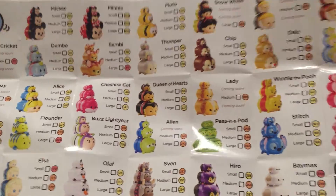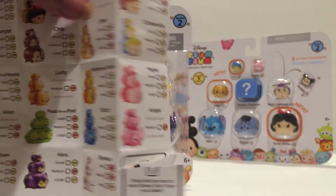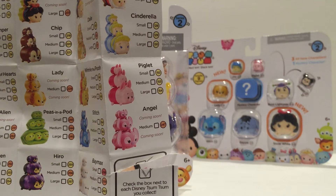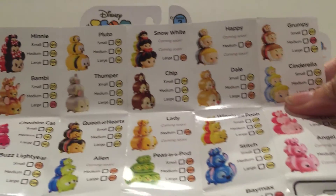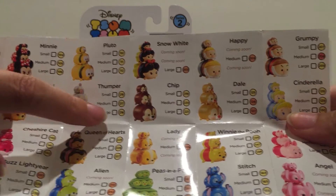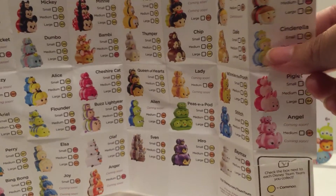If you are new to the Tsum Tsum craze, these are collector's items. Once you receive a specific one — for example, Thumper — you would find Thumper in the booklet and mark off the one you received. We received the large Thumper, so we'd mark that one off. As soon as you purchase all of them, you mark them off until you've collected the whole set.